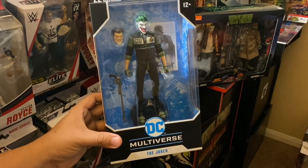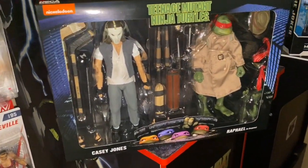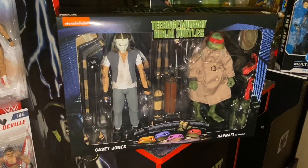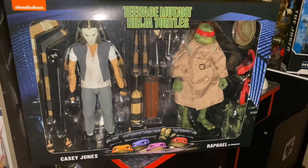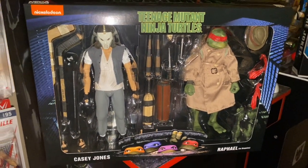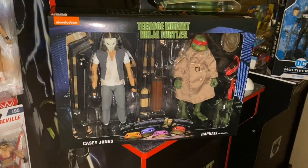Those were the only two figures I picked up at Walmart and Target, and I am super happy. I scored today! If you haven't found the NECA two-pack Walmart exclusive, just keep trying — you'll eventually find it. As always, thank you so much for watching. If you're new to my channel, please don't forget to subscribe, like, and comment. I'll see you soon on the next toy hunt — y'all take care!